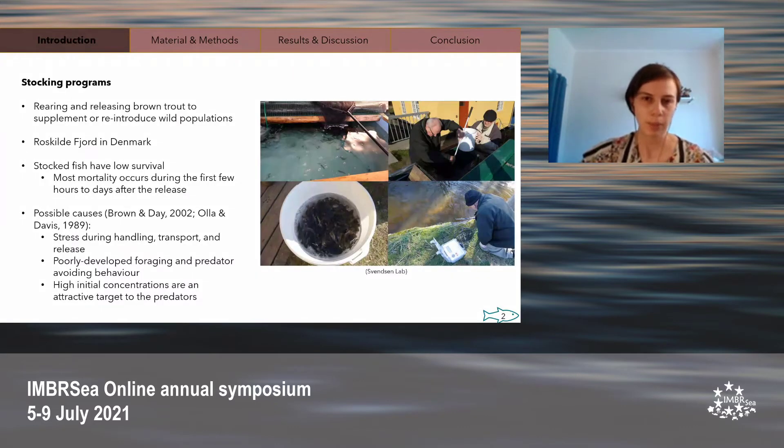One such stocking program exists in the Roskilde Fjord in Denmark. Here, local angling and fisheries unions and associations work with the Danish government to raise and release brown trout as well as restore brown trout habitat. In the fall, when adult brown trout come to freshwater to spawn, the adults are harvested and their eggs and sperm are collected. The eggs are fertilized and the resulting brown trout are raised in hatcheries where they grow and are subsequently released back into local waters.